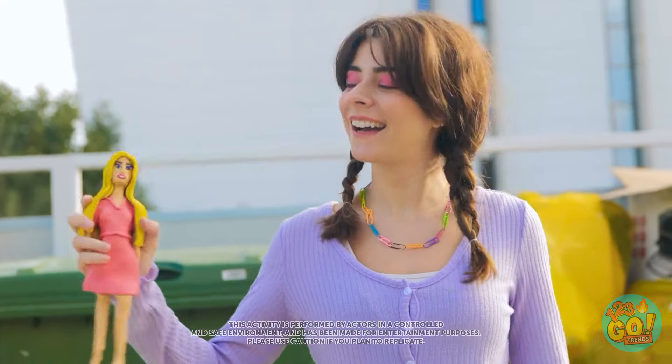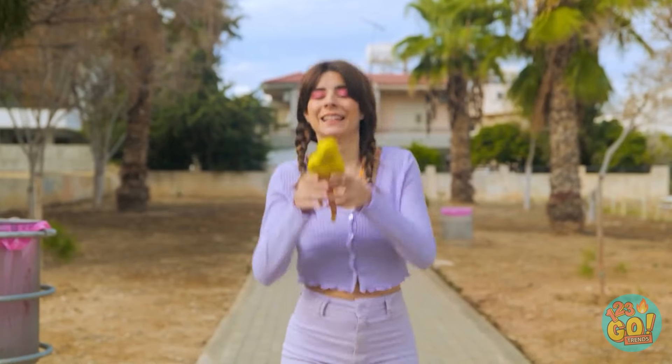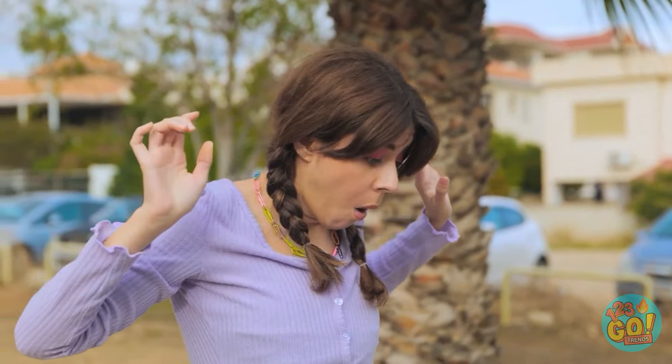What a lovely day! It's perfect for a walk with my bestie! Oops! My doll! Are you okay? No! Look out!